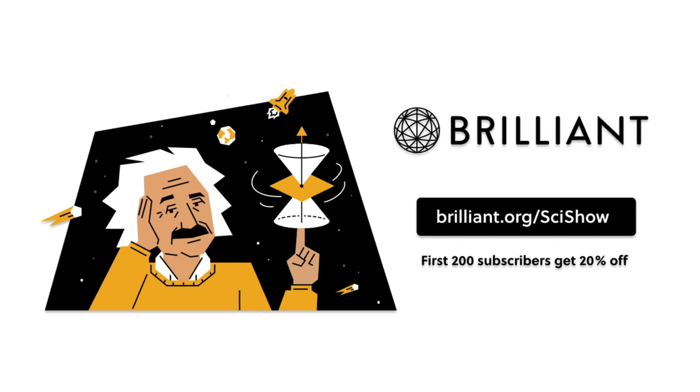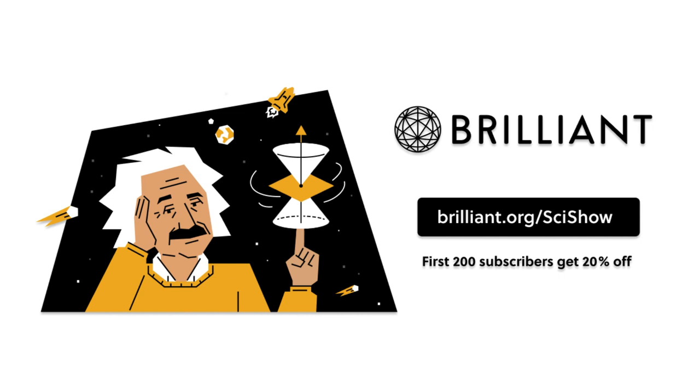Thanks to Brilliant for supporting this episode of SciShow. Go to Brilliant.org/SciShow to learn how you can take your STEM skills to the next level, and get 20% off an annual premium subscription.